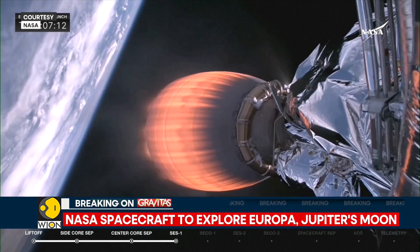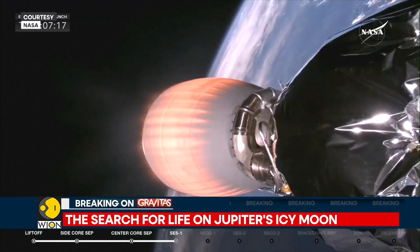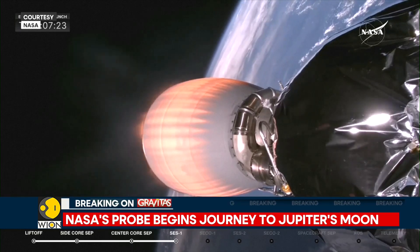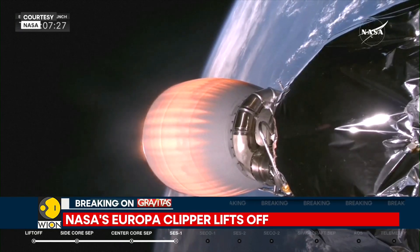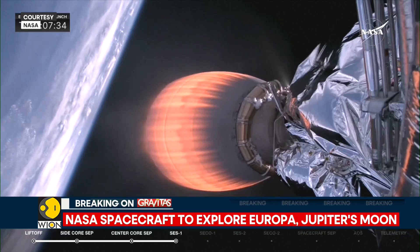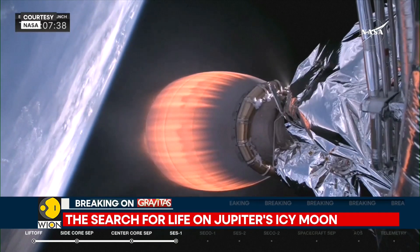The spacecraft will be exploring the icy moon to understand whether or not it is habitable for life. This rocket launched the $5 billion Europa Clipper towards Jupiter from NASA's Kennedy Space Center, and it has already launched that Europa Clipper towards Jupiter. The mission will place a spacecraft in orbit around Jupiter in order to perform a detailed investigation of Europa.